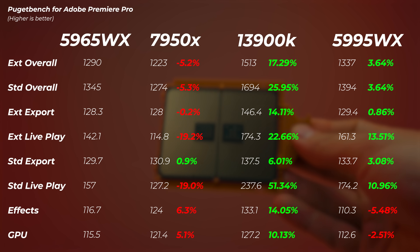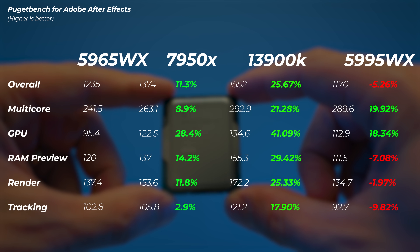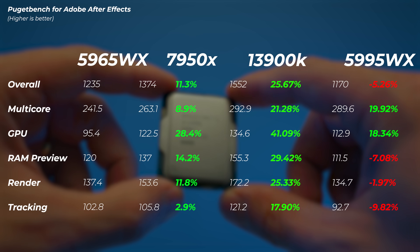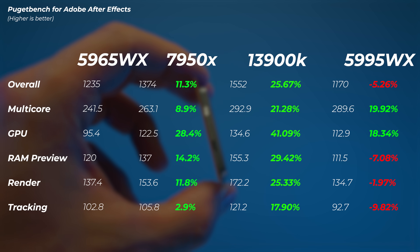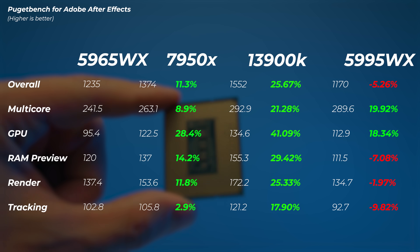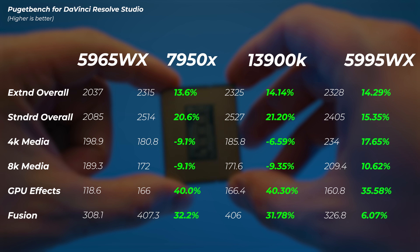In After Effects, the Ryzen 9 is about 11% faster. Interestingly, the GPU score is about 28% faster even though we're using the exact same GPU — the CPU becomes the bottleneck for the GPU in these benchmarks. The 13900K is about 25% faster. The 5995WX is actually 5% slower in overall score even though its multi-core and GPU scores are faster, because tracking, render, and RAM preview are slower. Overall, the 24-core performs slightly better than the 5995WX in After Effects.